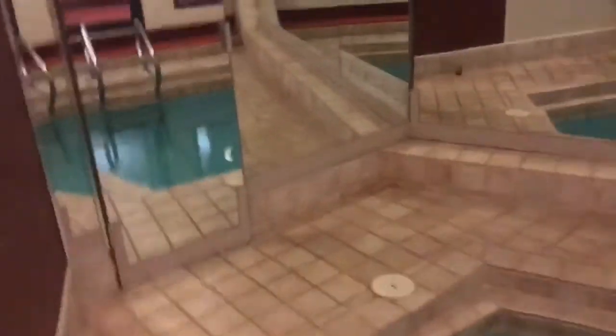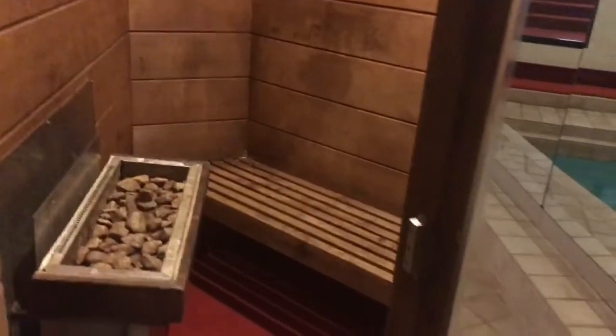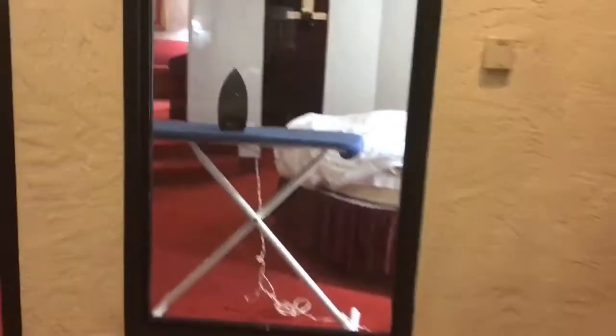You've got your own private pool here, and then back here was my favorite part — there's a dry sauna, really nice. I spent a lot of time in there. Then we head back into the room through here.